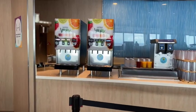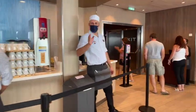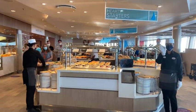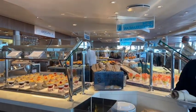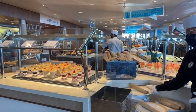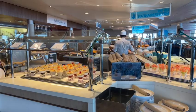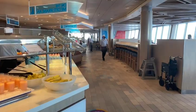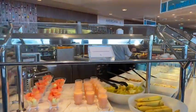They've got all kinds of juices and coffee. Now, the first thing you do is get your plate because this is the only place that has the plates. Unlike before, if you're familiar, where they had plates at every station — now they only have them here at the very beginning.